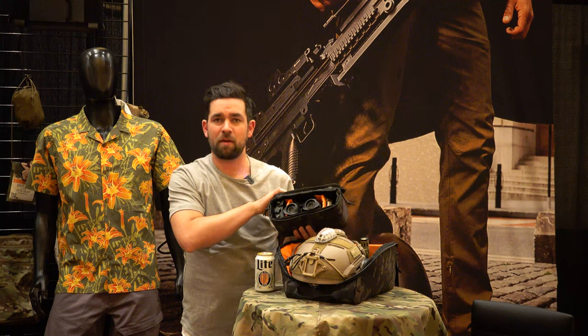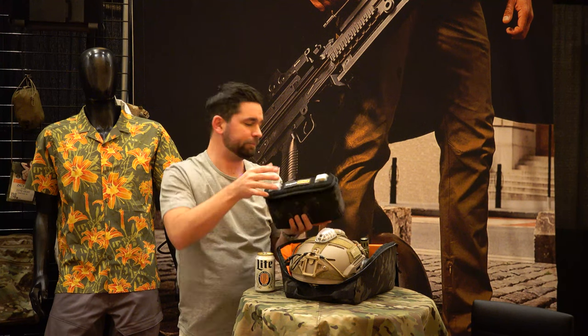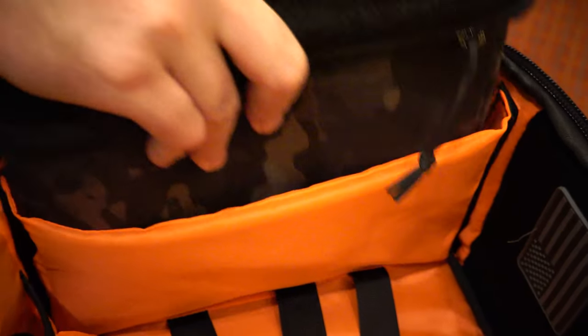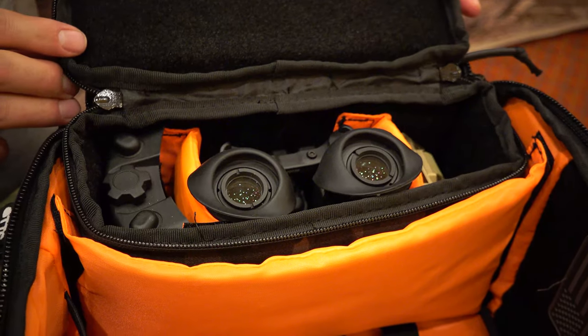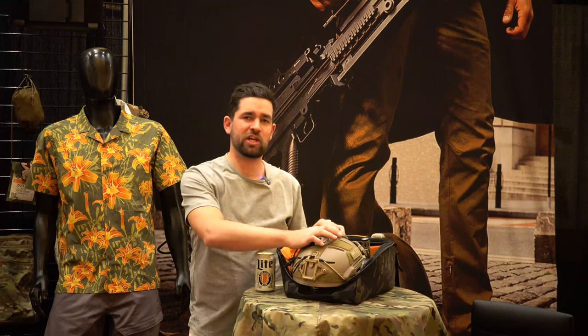Inside this pouch you can fit your mount, battery case, and a PVS31. It comes in a range of cool colors — this one here is Multicam Black — and they all have the high-vis orange on the inside. $179 for the solids, $199 for the multicams. Once again, the OG helmet bag.